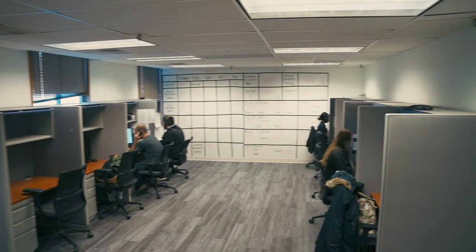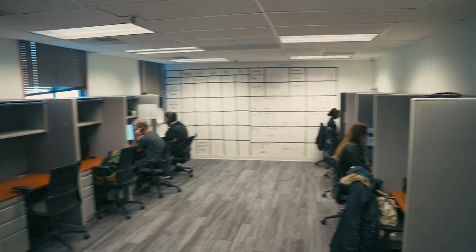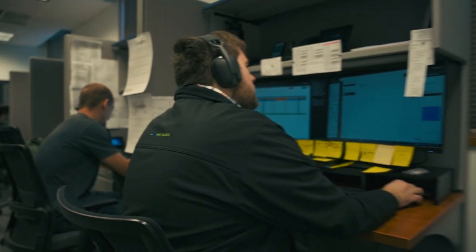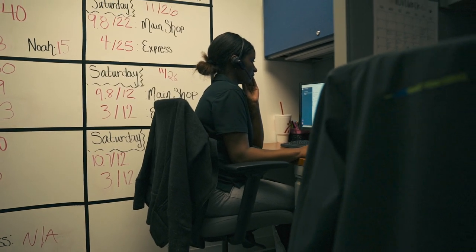So this is where the BDC team works here. This side is the service team, and on this side is the sales team.